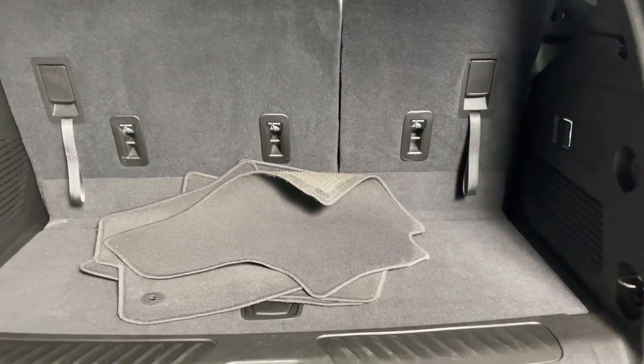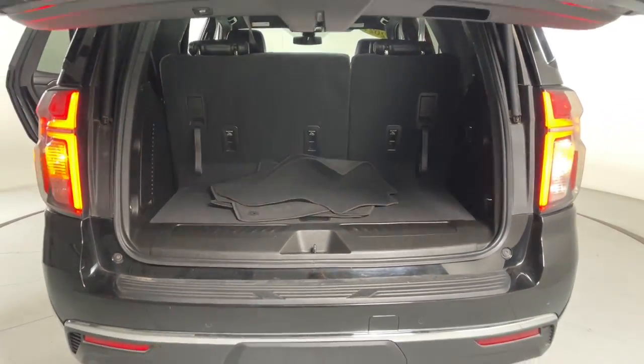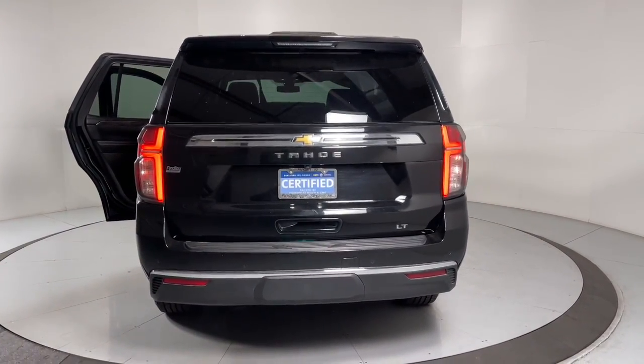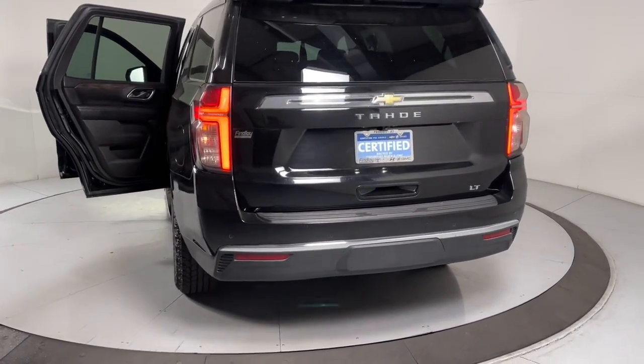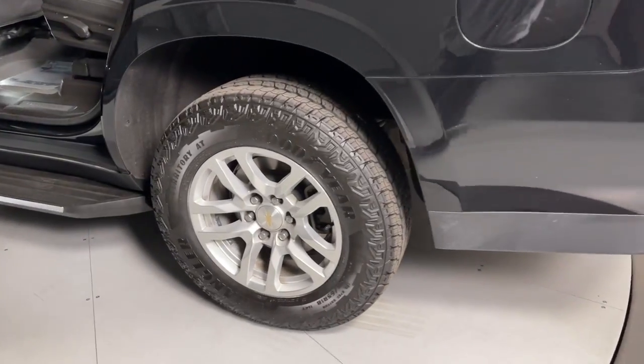The following are some of this vehicle's highlighted options: Apple CarPlay and/or Android Auto, hands-free liftgate, heated driver's seat, keyless entry, satellite radio, power liftgate, power passenger seat, heated mirrors, remote engine start, and premium sound system.